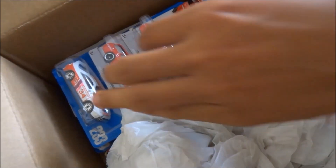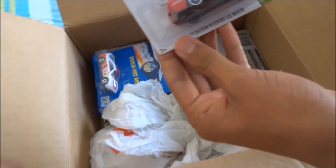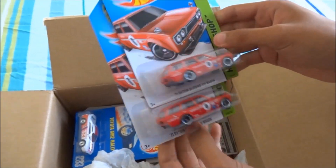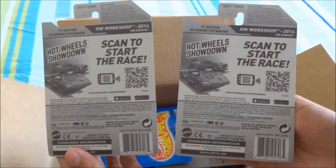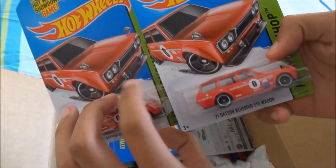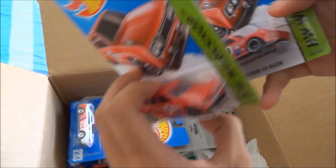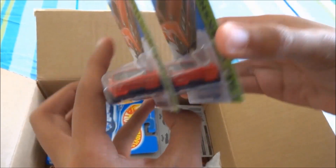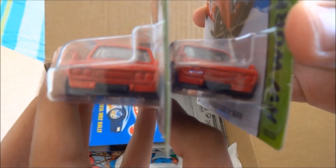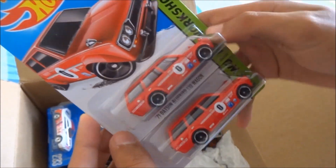Oh awesome, so sweet! We've got some '71 Datsun Bluebird 510 wagons on American cards. That's really nice. And are those the smooth grill or do they have the patterned grill? These have got the patterned grill — both with the patterned grill. Fantastic, you can just see it there. Yeah, thank you Jonathan, that's awesome getting those for us.